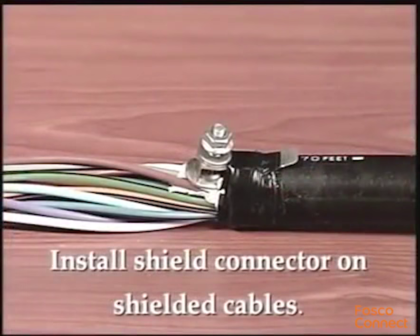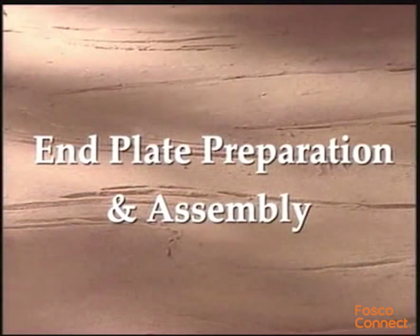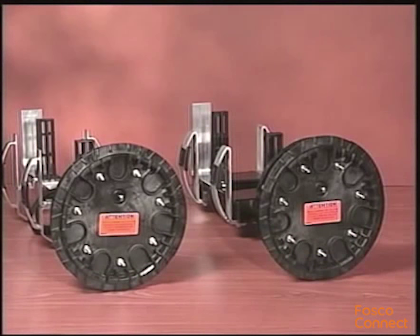If your application uses shielded cable, install the shield connector at this point following your standard company practice. The best location for the primary cables to enter the end plate is near the bottom. For the six and a half inch Coyote Dome Closure, the best locations are ports three and four. For the nine and a half inch Coyote Dome Closure, the best locations are ports three, four, five, and six.